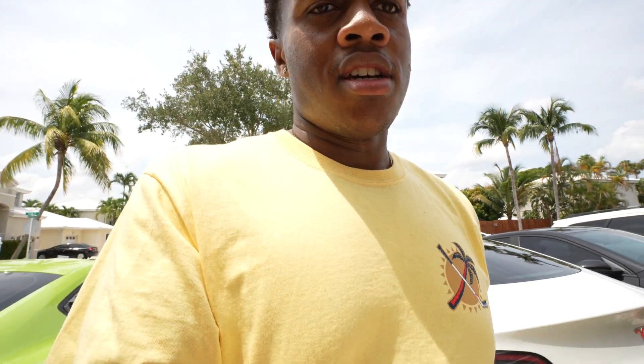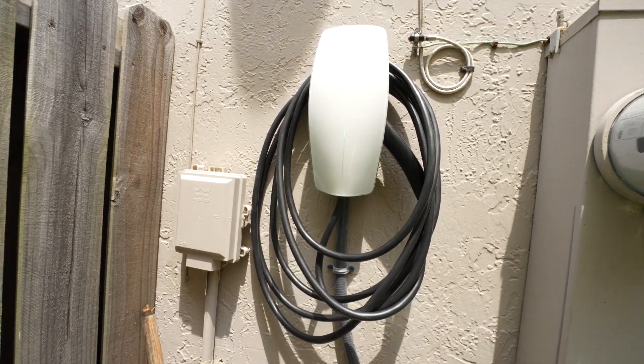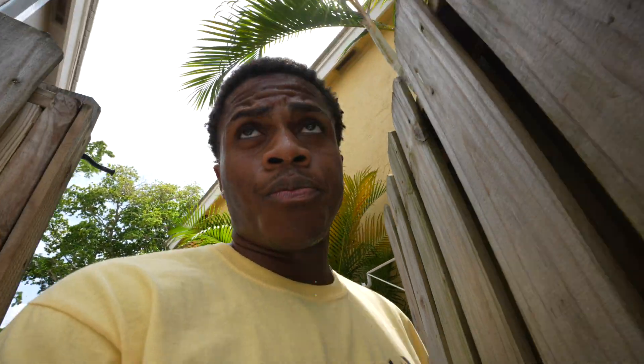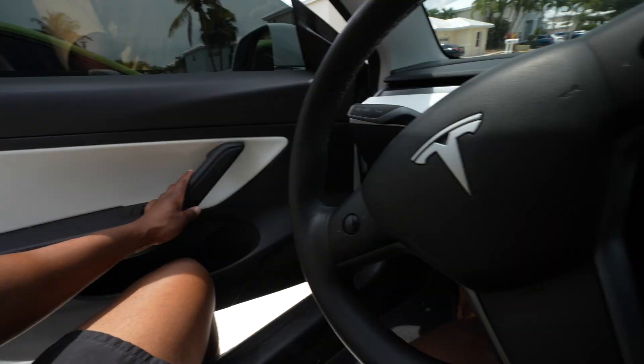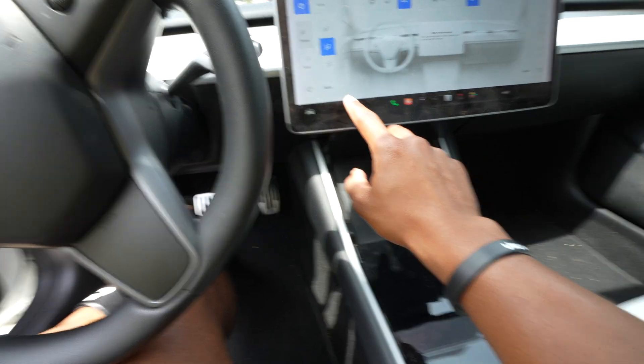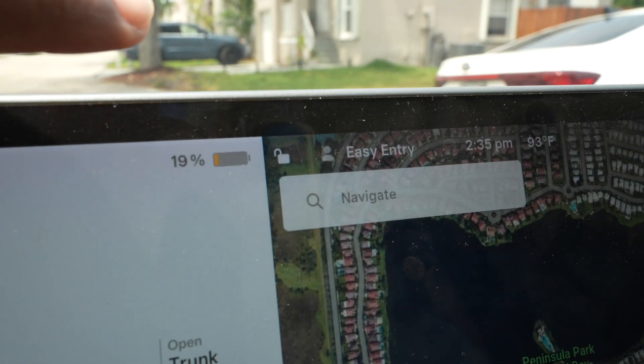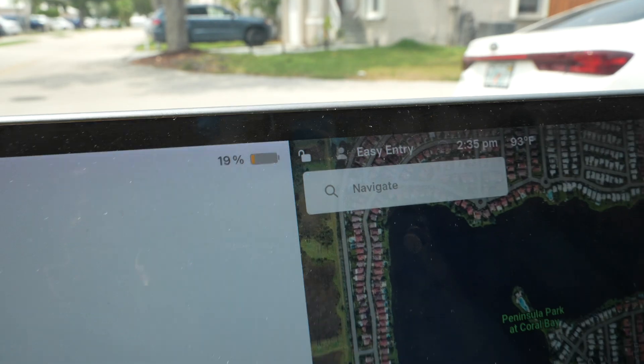I'll show you guys the home charger actually. I got it installed right here as you can see. I'm going to have to put this AC on blast. If you live in Florida, you'd know about this heat. My car is at 19%.